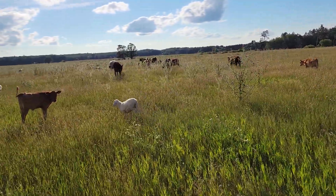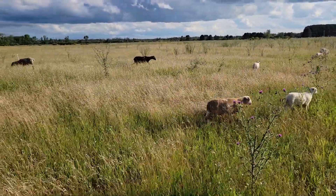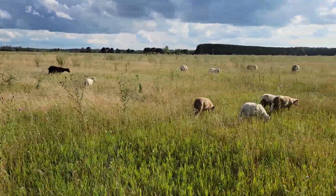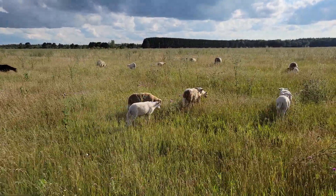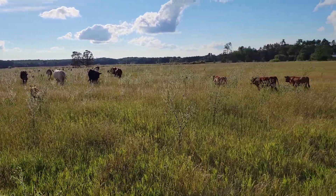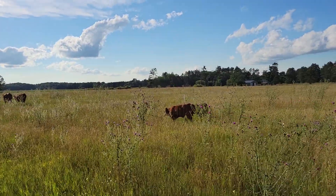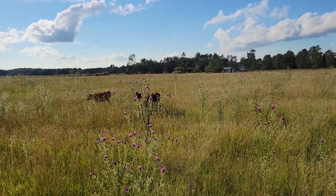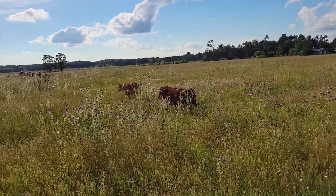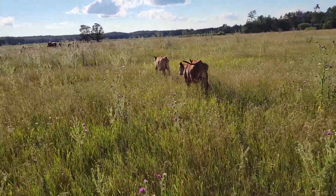Lambs are growing pretty well. We're going to sort ram lambs off in the next week here — it's getting to be that age where we don't want them breeding the others. So we're going to get them sorted out. And then we're going to put our bull in the next week, the 1st of August on Monday. Maybe this weekend he'll go in — I haven't decided for sure. It depends on how things go and what we get done.